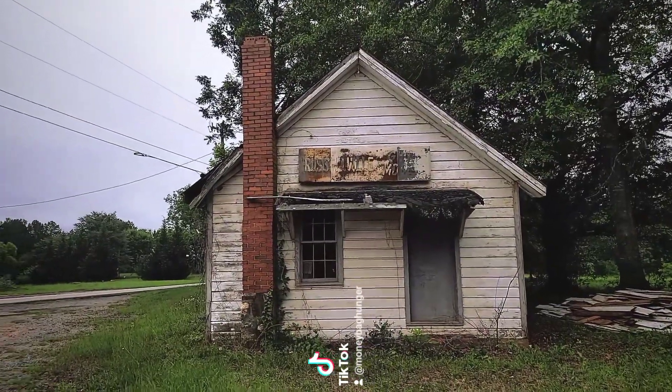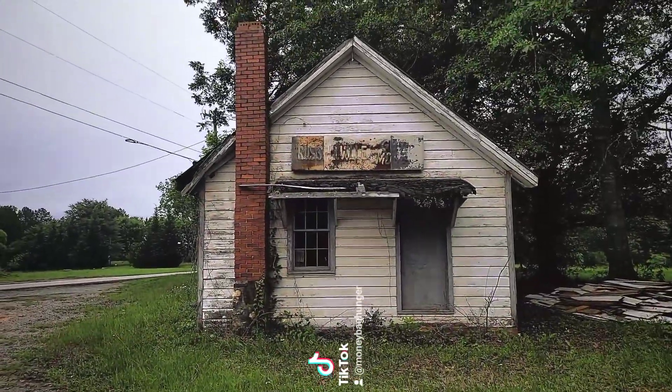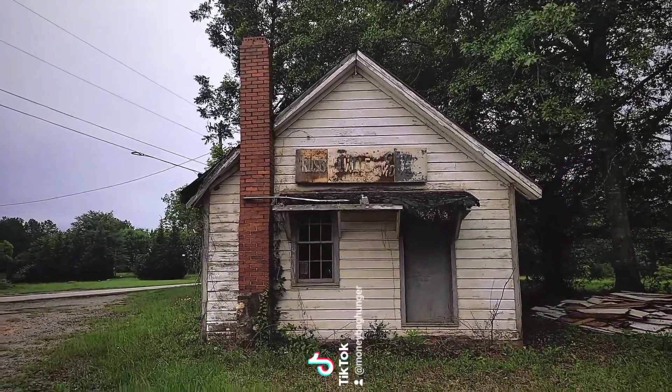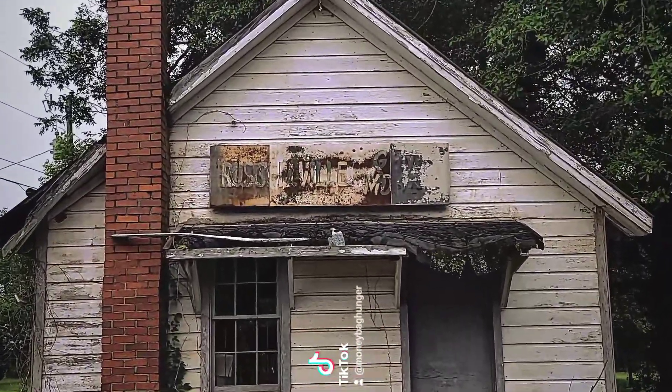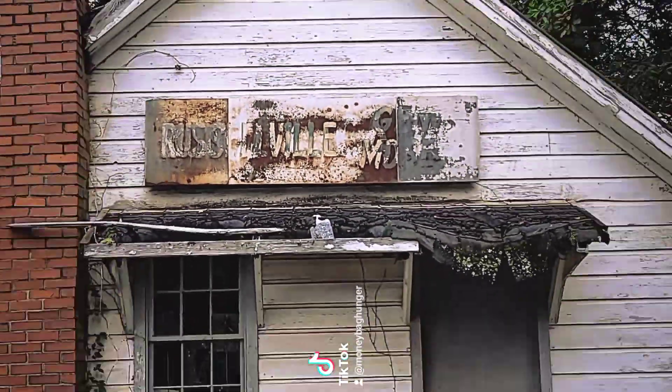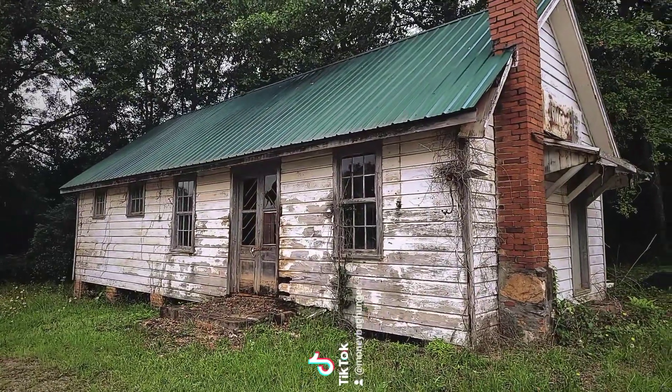Let's flip this camera around. Right here it's really just this little intersection. This is going to be the Russellville General Merchandise Store — we'll go up there and peek through the windows. Look at that old sign; it's kind of faded now, but it used to say Coca-Cola back behind there.